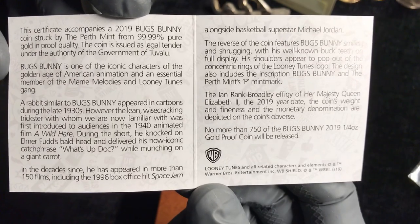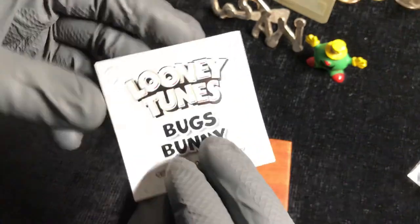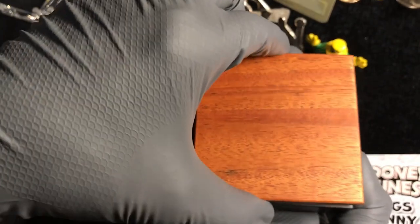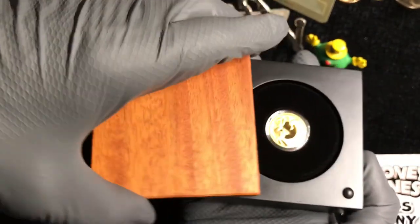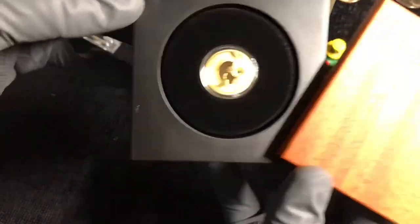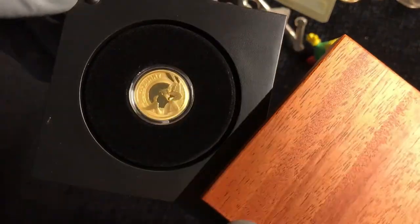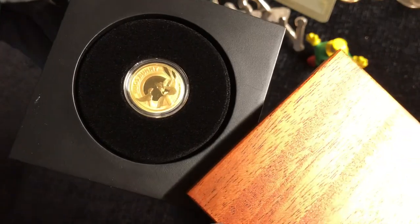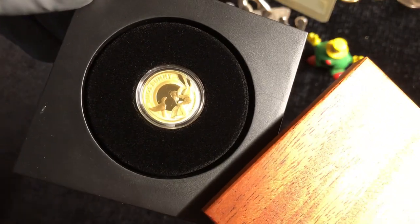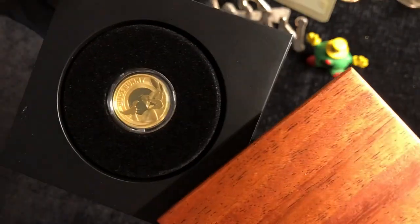There you go. This is cool. It will slide — oh, it's sideways. Look at that. What's up, Doc? Wow, that is cool. So, this is a quarter ounce of gold. I believe it's four nines gold, but I will double check that.